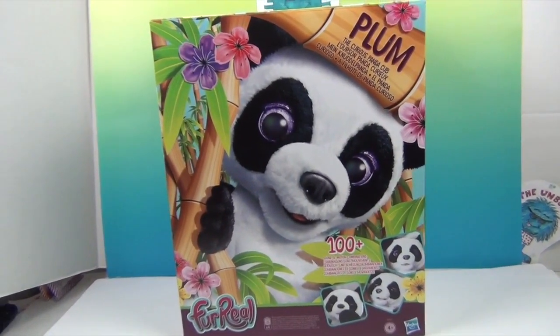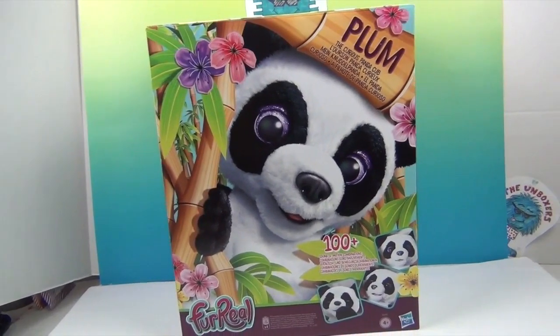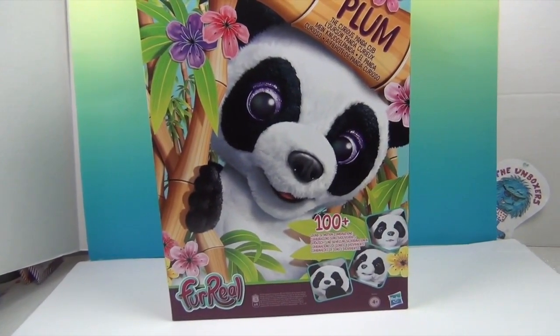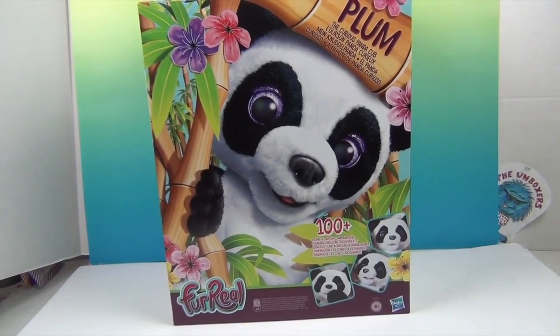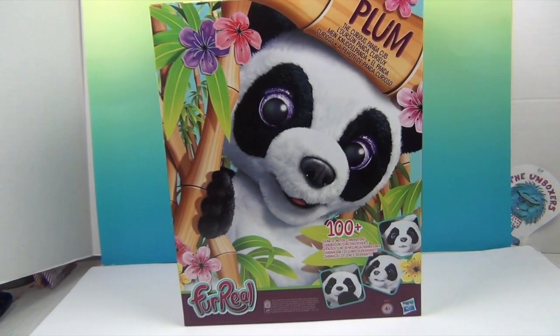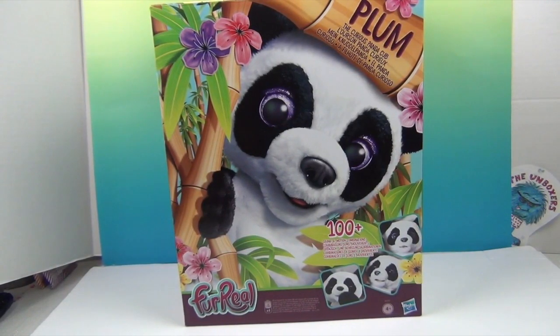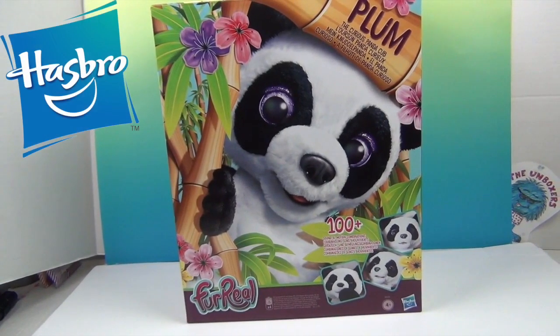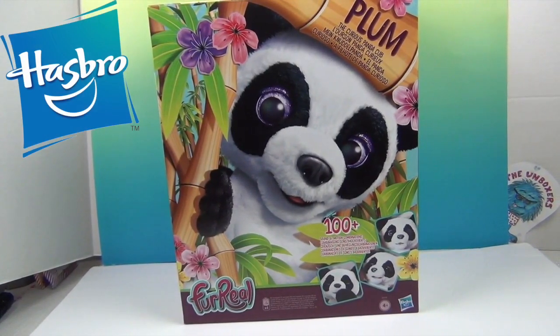Plum the Curious Panda Cub! Look how cute the packaging is - look how cute the picture on the box is! It really is cute! You can see the little real pictures down there. So this is our for-real panda named Plum.